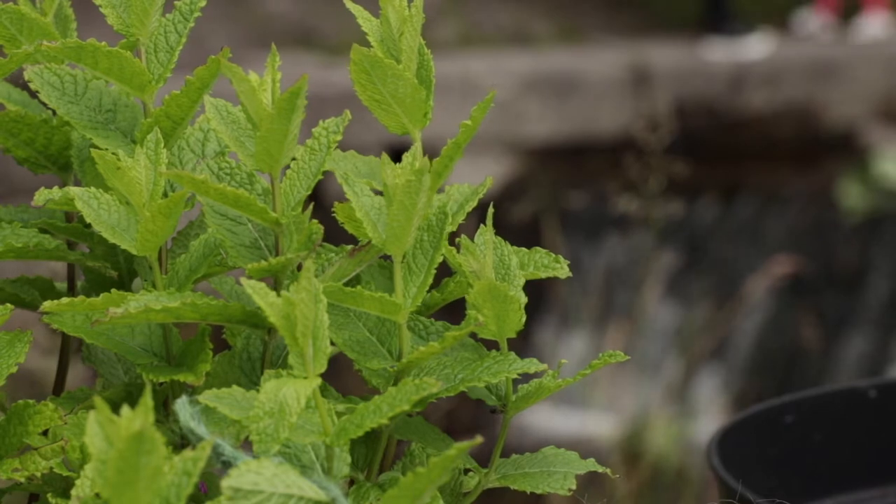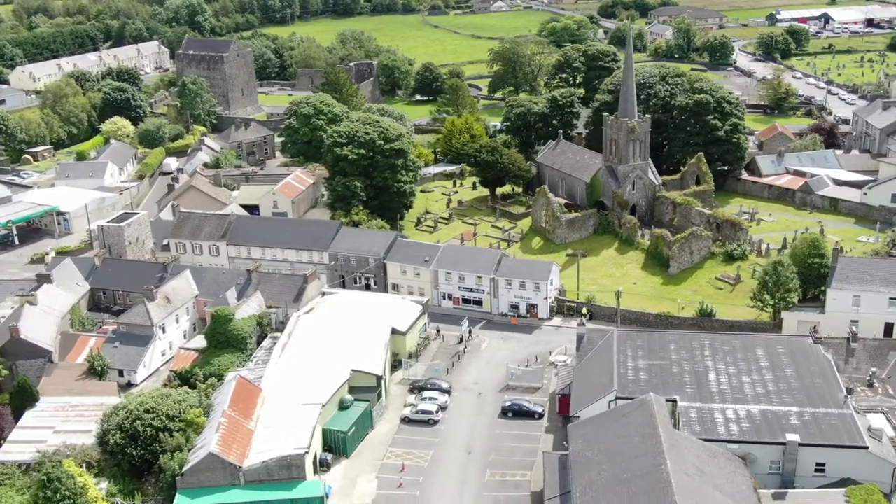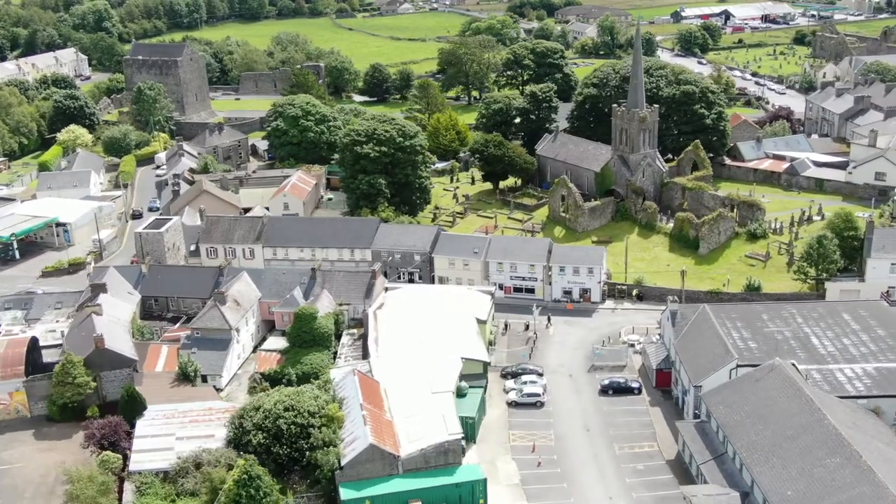Athenry Castle was built by Mylar de Birmingham between 1237 and 1240. It is the oldest building in Athenry and it was the first building that the Birminghams built to establish their power here. It is situated on the fording point of the River Clarine and also where three ancient kingdoms met.